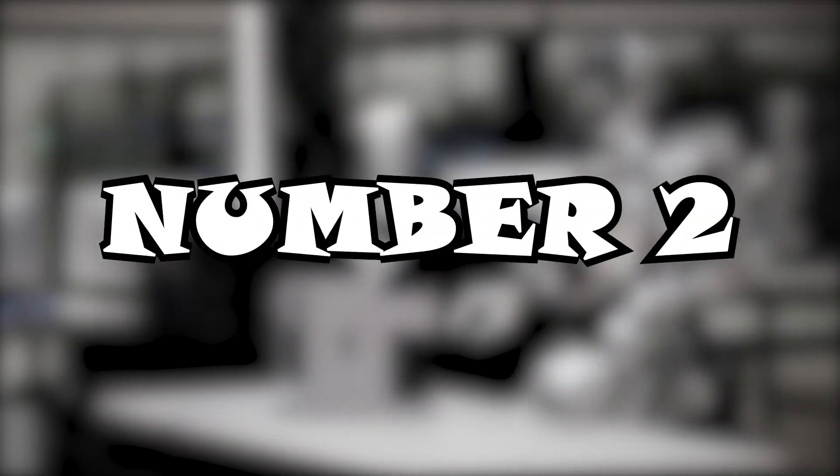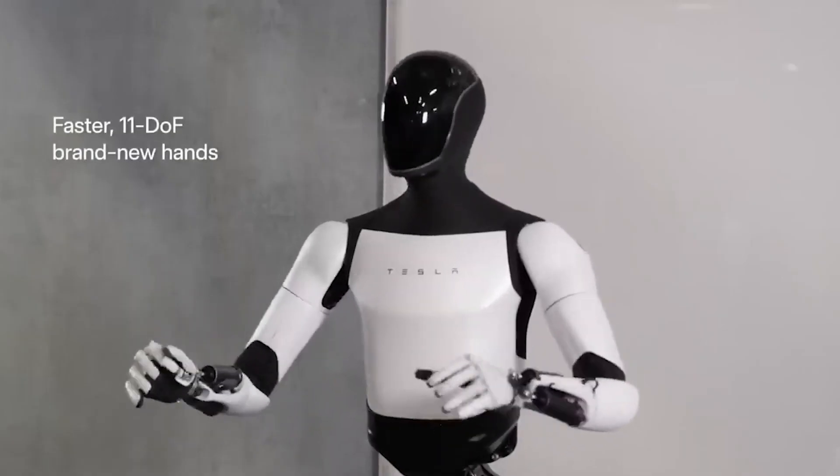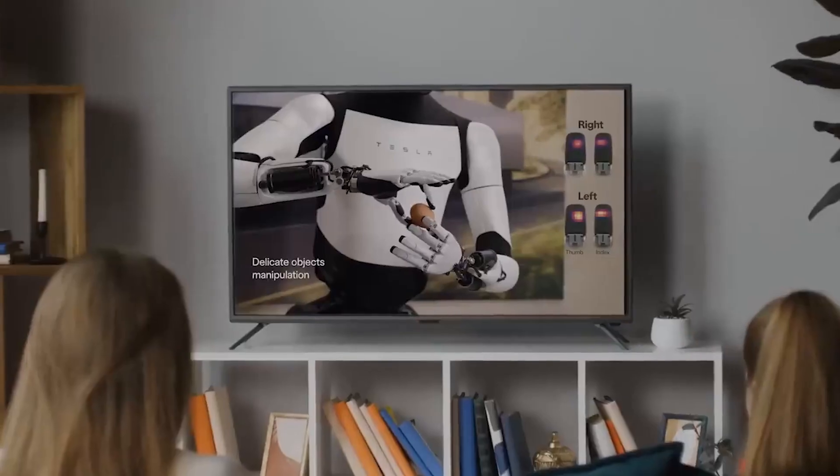Number 2: Tesla Optimus Bot. When Tesla announced its ambition to develop a humanoid robot during AI Day in 2021, many people made fun of it. Fast forward to today, however, and it's no longer a joke.